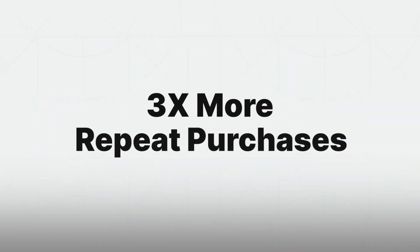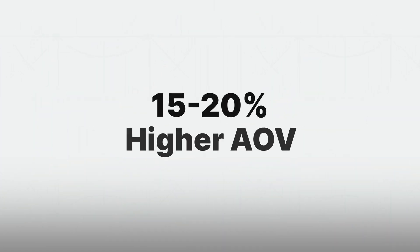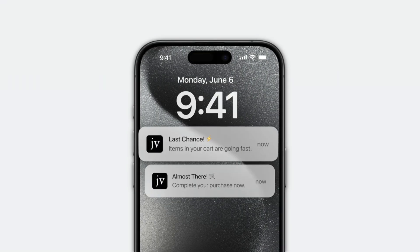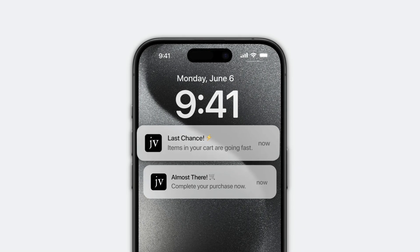App users purchase three times more frequently, spend 15% more per order, and can drive over 15% of total revenue. Plus, with 80% engagement on mobile push notifications, your best customers will always stay in the loop about what's new.